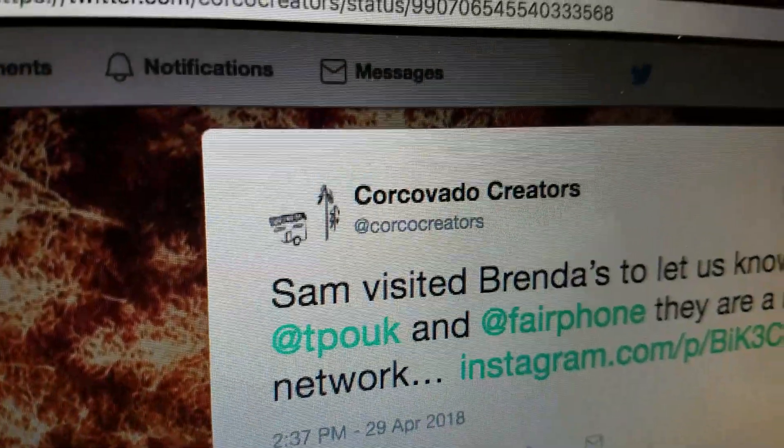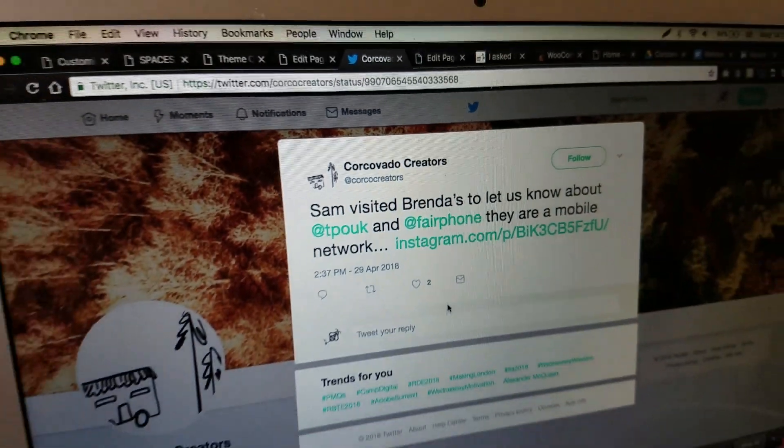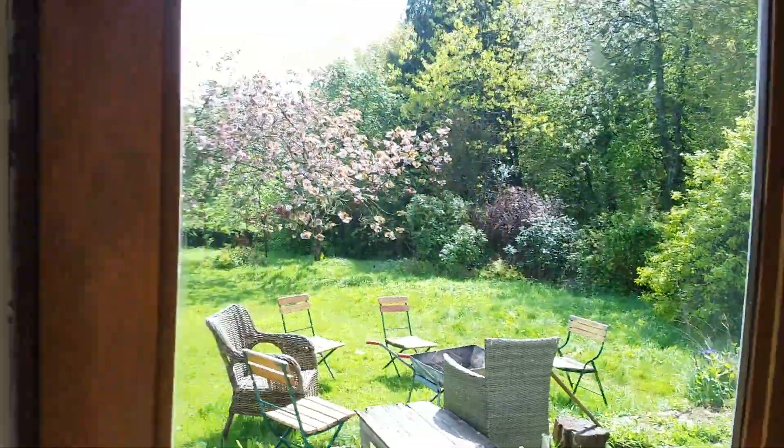Go follow @corcocreators on Twitter and Instagram — Honey has been running those accounts for a while now. One of the big parts of v2, now that we've got focused, is this whole concept of Corcovado at home: what does it mean to create a Corcovado corner, a little spot that helps you get into that Corcovado state of mind? I can't believe we're actually getting the website there in one day — and the weather has even perked up.